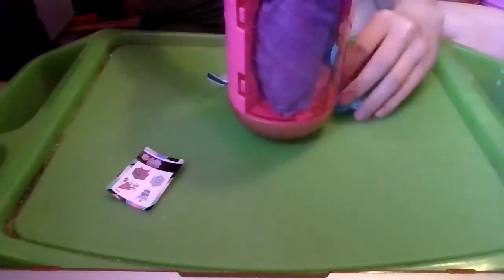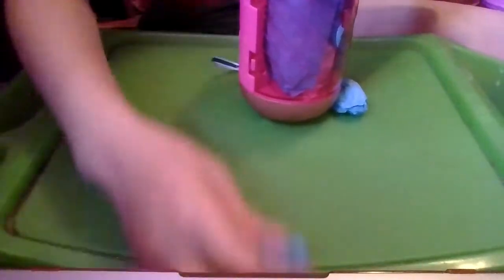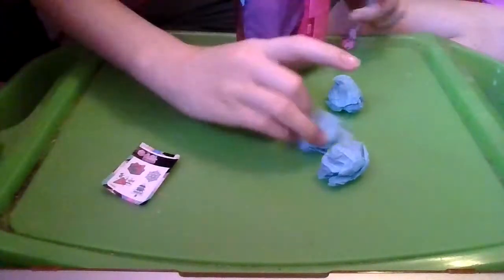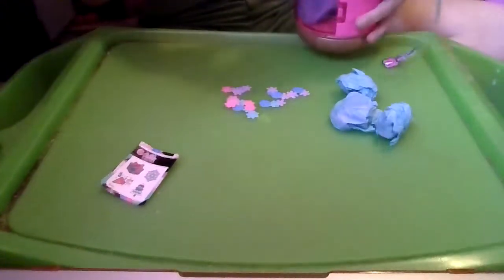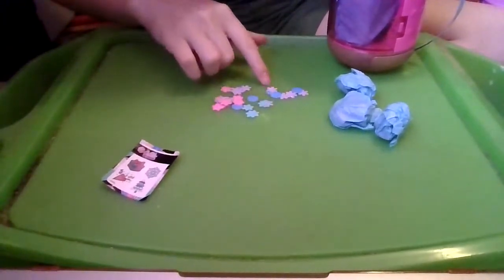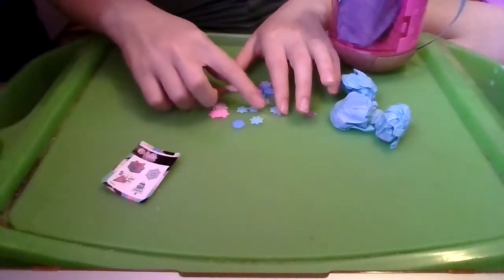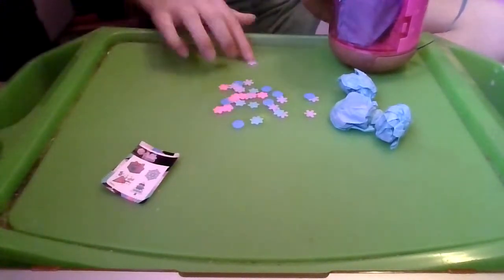Hopefully there's no confetti. There's no confetti in these doors. Oh my goodness, it just shot the surprise out! And there is confetti in this one. Let's get the confetti out — it is so pretty. We have some paper confetti that looks like three different shapes of snowflakes. And we have a dark blue, a light blue, a very light purple, and a pink. So that's really pretty.